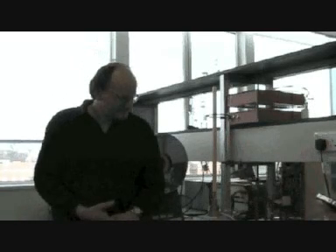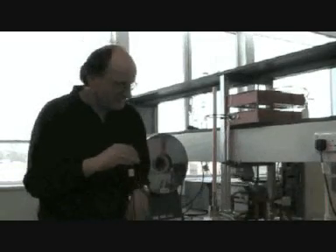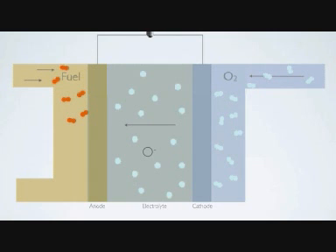Can you please describe a fuel cell and tell us how it works? Yes, we've got some examples of some fuel cells running here. If I take an example of the components of the fuel cell, it consists of an electrolyte and two electrodes. You supply fuel to one side, air to the other side and you get a reaction generating electrons which will go around the circuit providing your electrical power.